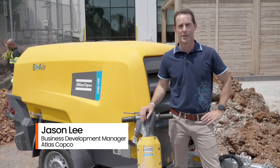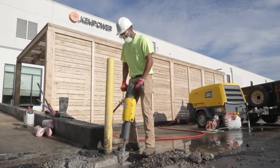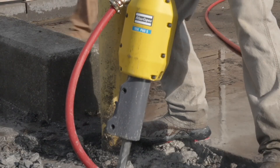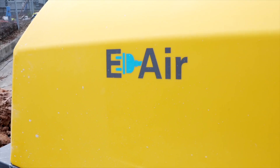Atlas Copco has always been in the forefront of sustainability and always will be. This is just another example of working with ChemPower to show that we can do it, and we can do it in a way that makes it feasible and sustainable.